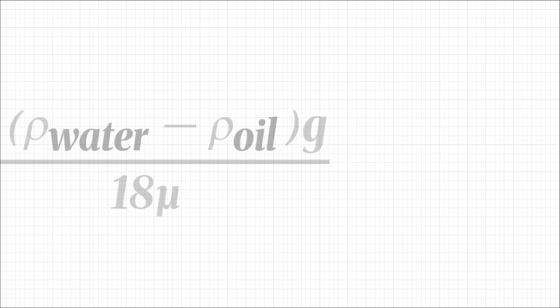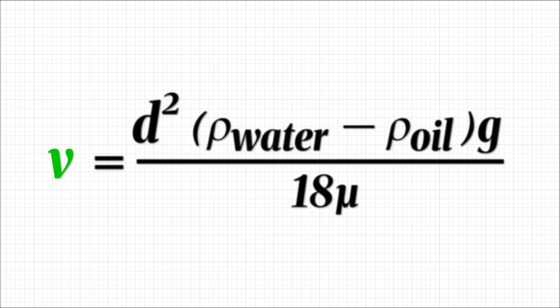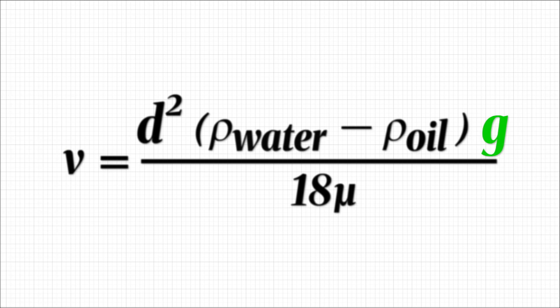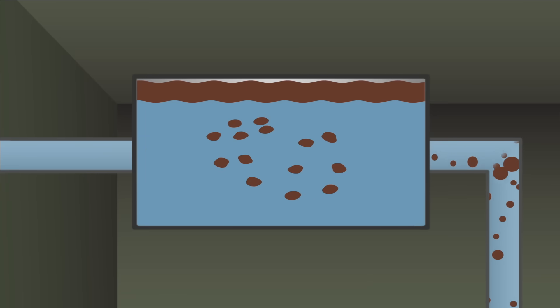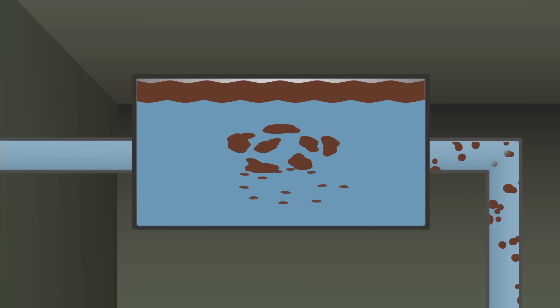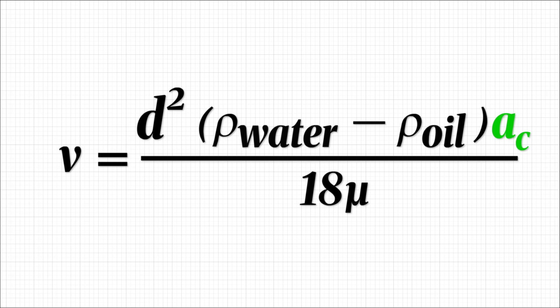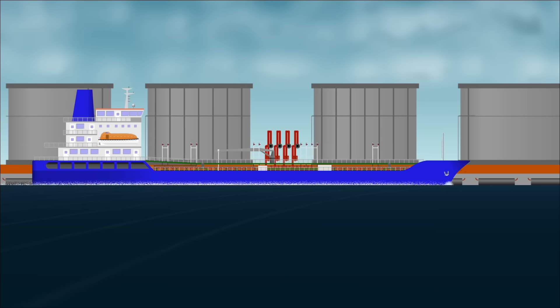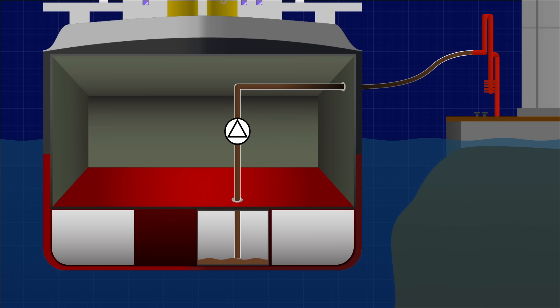There's also another type of separator that extracts oil from water using another quirk of Stokes' law. As well as being proportional to the square of its diameter, the velocity V is also proportional to the acceleration of gravity, G. So if you can accelerate the oil by, for example, spinning it, you can separate two different kinds of liquid. To separate the oil and water, some ships use a centrifuge. When the liquid is spun, centrifugal force pushes the heavier water outward and allows the lighter oil to collect toward the centre. This artificial acceleration can be hundreds of times greater than natural gravity, drastically speeding up the separation process. The oil collected in the centre is then directed to the sludge tank and can only be discharged at a designated reception facility when the ship reaches port.